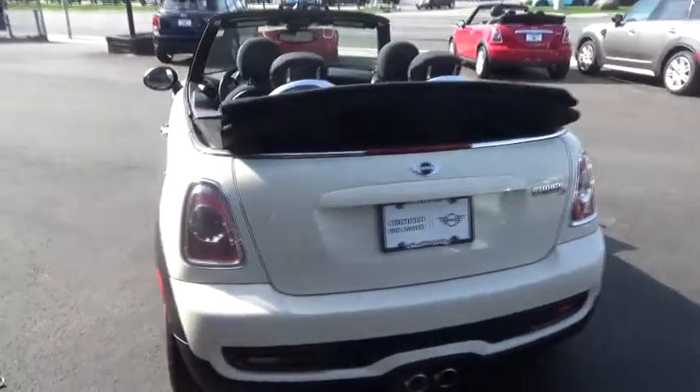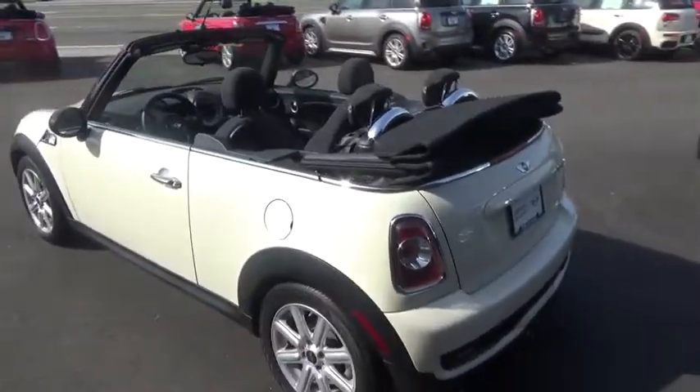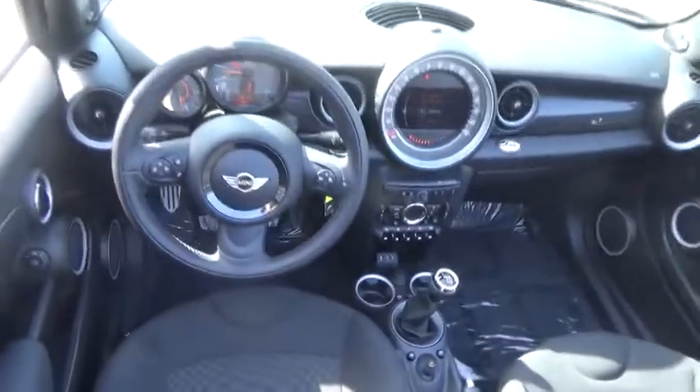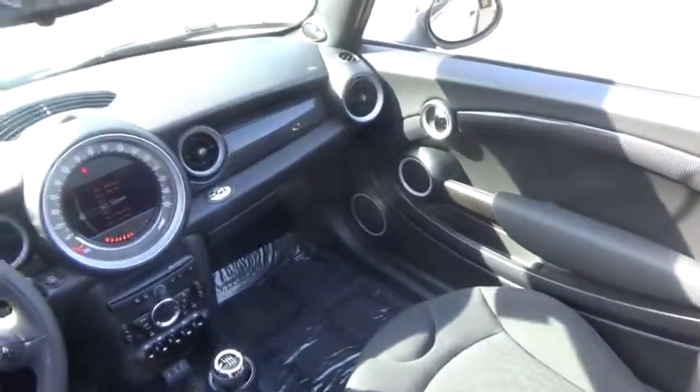Traction control, keyless entry, anti-lock braking system, steering wheel audio controls, stability control, Bluetooth, leather-wrapped steering wheel, adjustable steering wheel, power steering, floor mats, four-wheel disc brakes, cruise control.